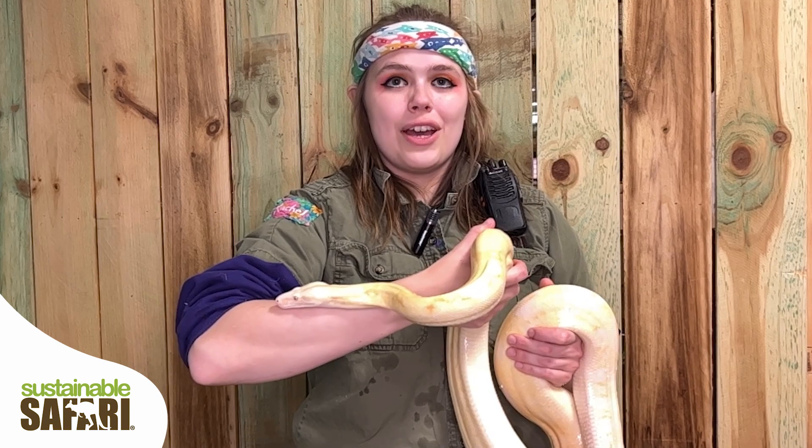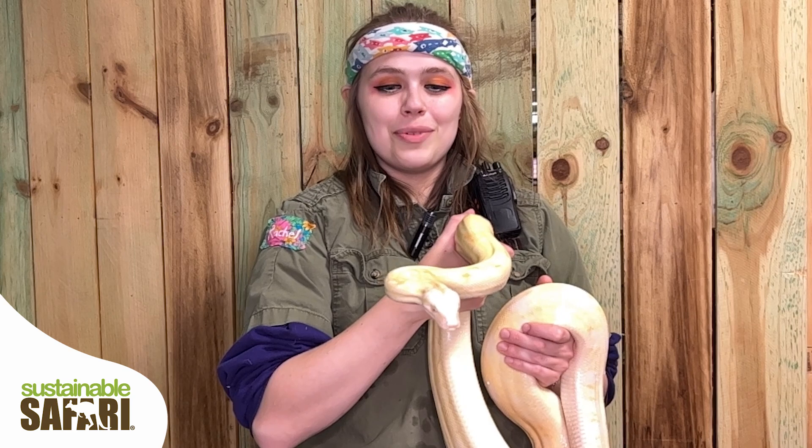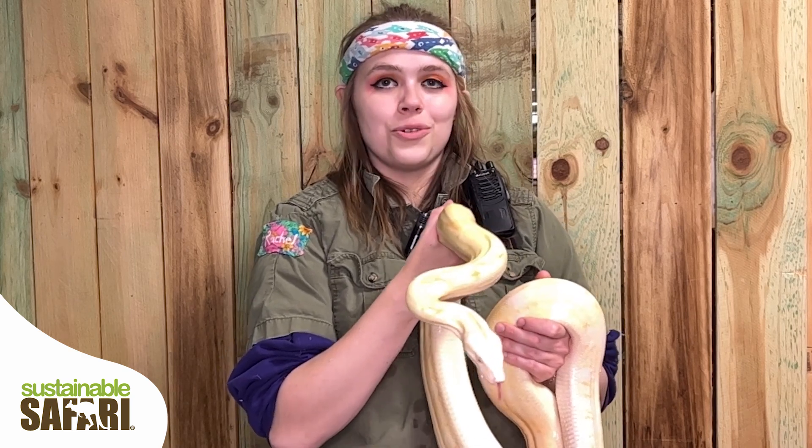Red-tailed boas can be found in tropical jungle regions all over South America, and they'll typically be hiding in hollowed out logs or up on tree branches.